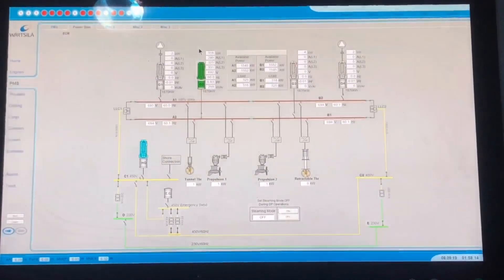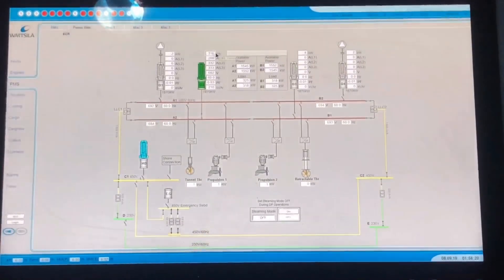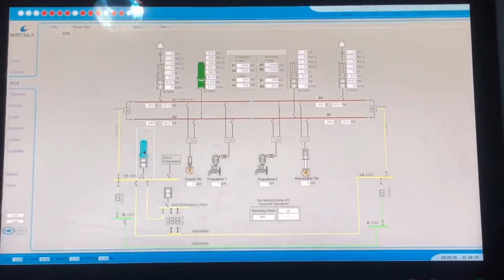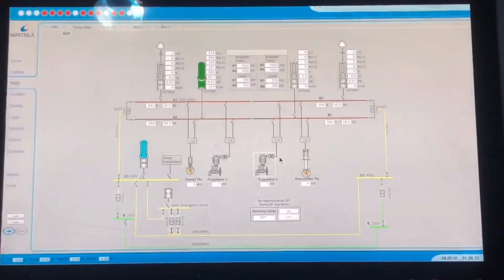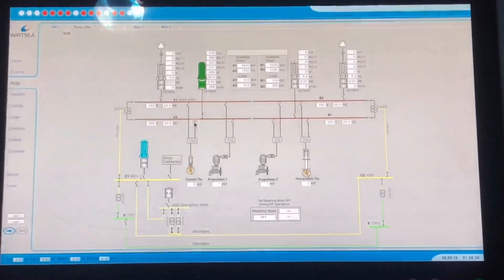The load is higher than expected because for well stimulation, some charter equipment is running on the main deck — showing 380 kilowatts — so we are not using the harbor generator even in port. This is the propulsion azimuth propeller, the bow thruster, and the RLLC. We have a shaft generator.